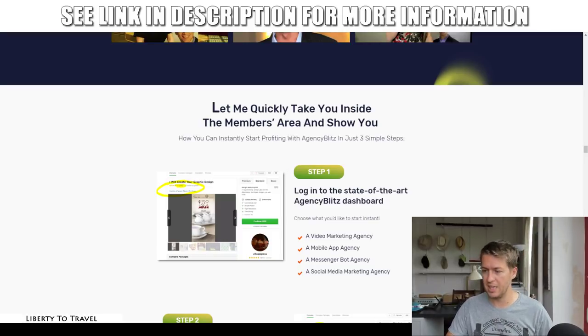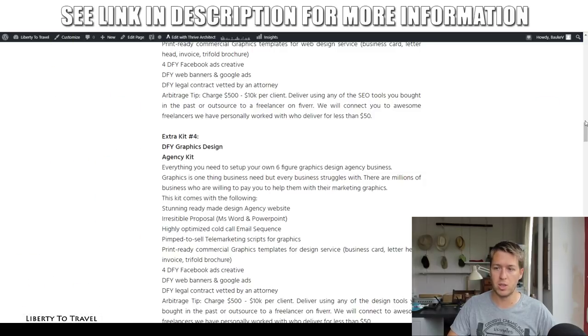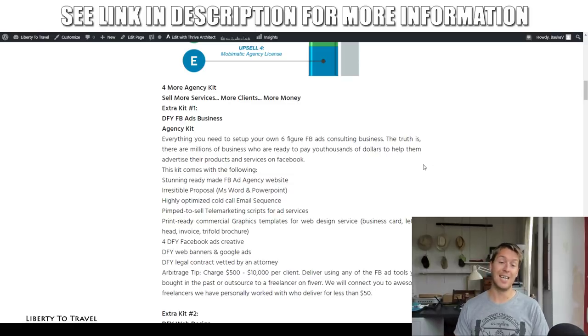The first upsell is going to give you four additional marketing agency kits. For the front-end pricing, there is an early bird discount at launch. The launch takes place on April 26, 2019 at 11 a.m., and the price starts at $37 for these four done-for-you marketing agency kits. That price holds until 5 p.m. New York Eastern time, after which the price slowly goes up every single day for every product in the funnel. So get in as quickly as possible — preferably before 5 p.m. today — to get the lowest price of $37 for the front end.